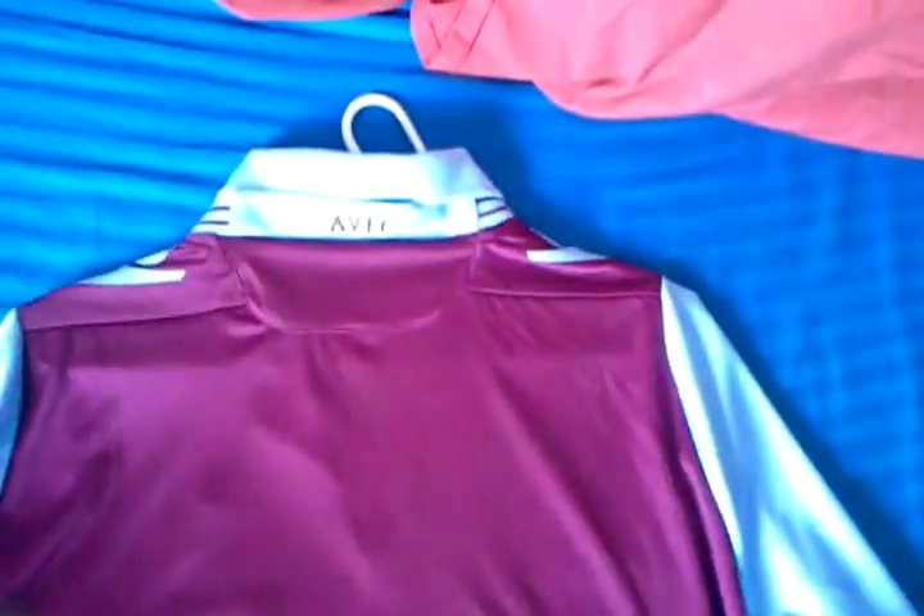Nothing on the back. AVFC on the top of the collar. But on the lower half, it's got a crest imprint — sort of like a seal stamped on there. Very nice touch.